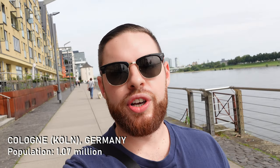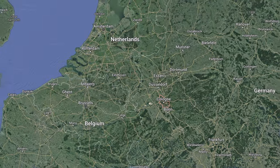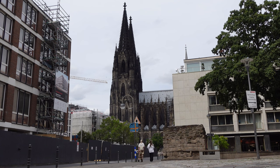Welcome to the city of Köln, or Köln in German. This is the fourth largest city in the country and it is mostly famous for carnival and its big dark gothic cathedral. But what else is there to see in Köln? That's what I'm here to find out.